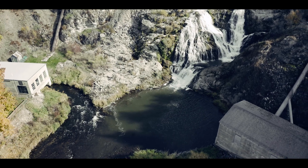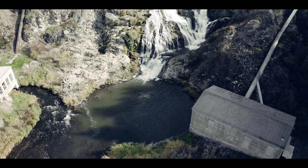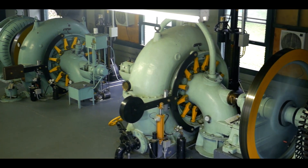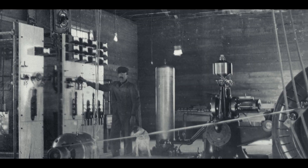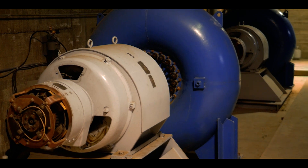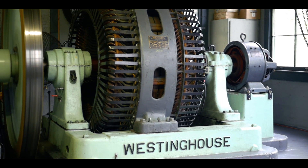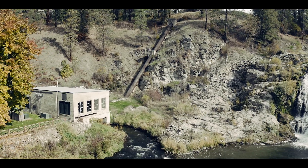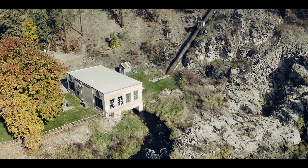There are two powerhouses at the site which house four horizontal Francis turbines used to generate electricity. The original 1903 powerhouse on the south side of the river is gone and was replaced by the 1910 powerhouse, which is there to this day. As demand for electricity increased in the early 1900s, another powerhouse was built — we call that the 1915 powerhouse, located on the north side of the river.